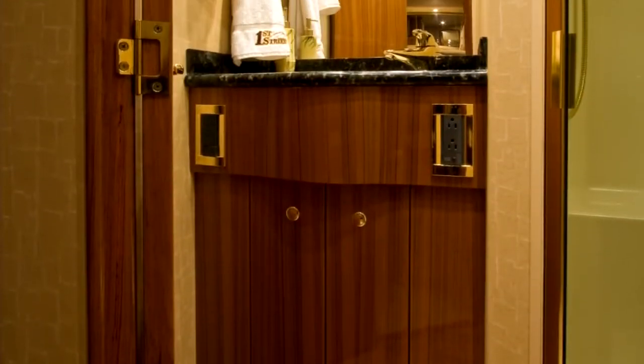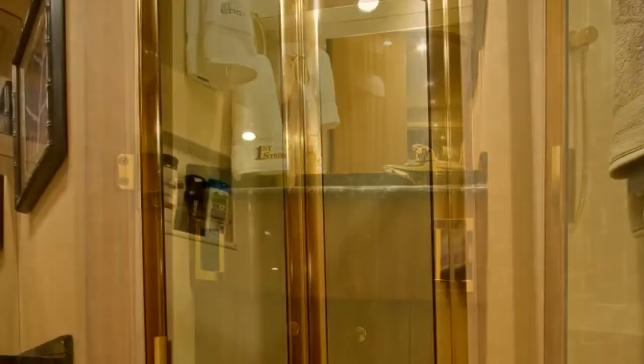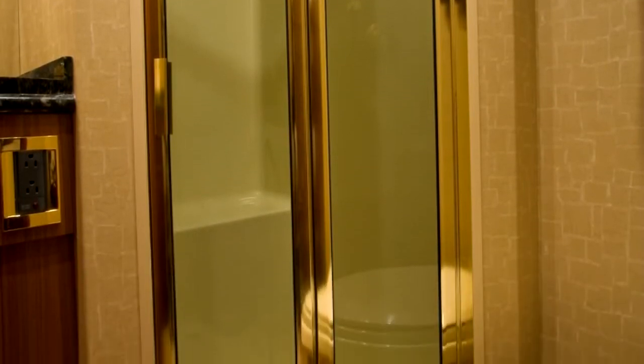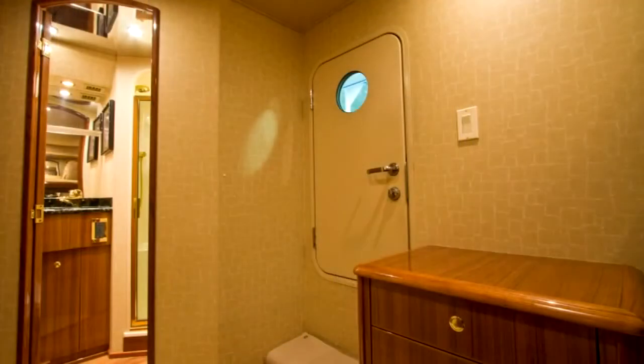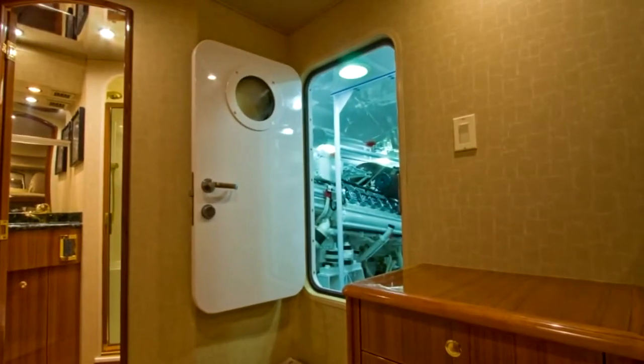The cruise head provides a teak face vanity with granite countertops, Amtico flooring with varnish trim, and a large stall shower with integral seat and bifold door. As mentioned earlier, this area also offers direct access to the engine room for ease of service.